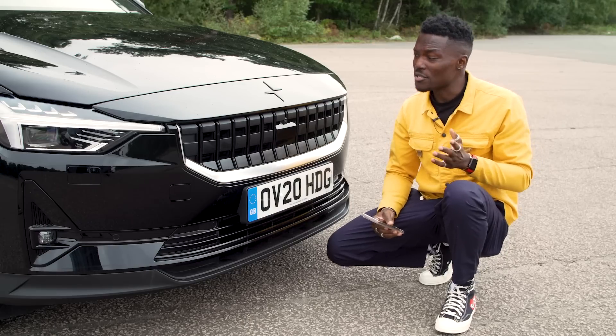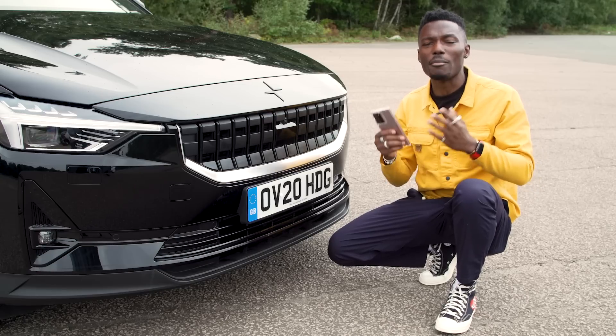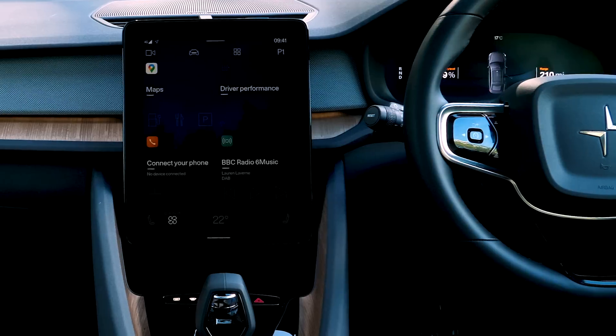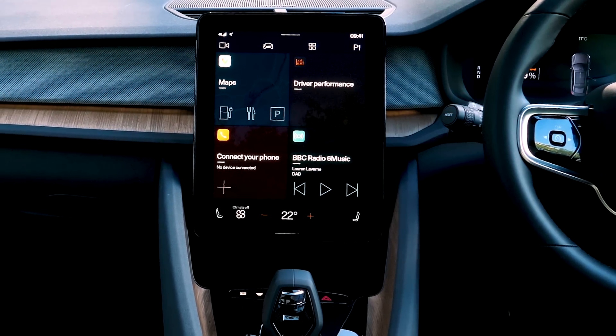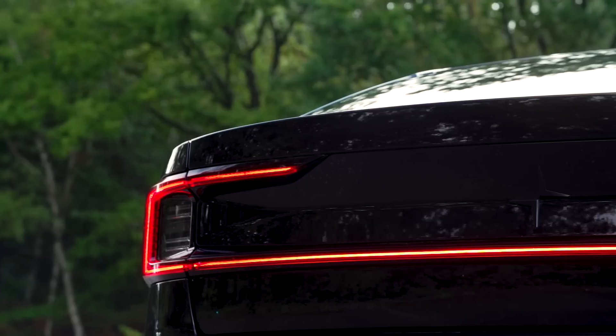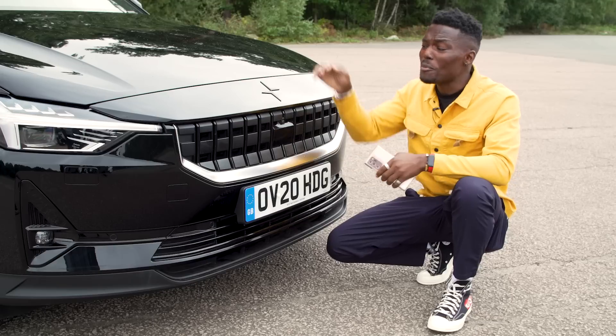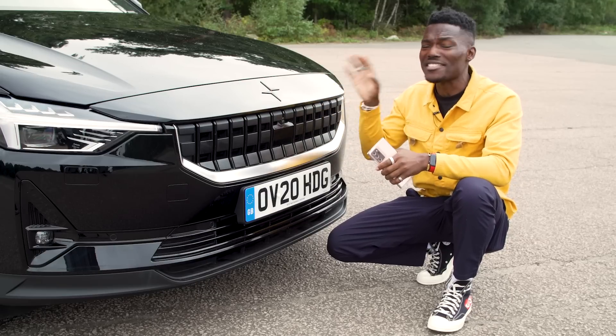Let's start with the big news. For many years, car manufacturers have attempted to take on tech giants to come up with their own in-car operating system, and the ones that tried haven't been very good — certainly not as good as the user interface you get with your smartphone. But Polestar figured out that if you can't beat them, you might as well join them. With the Polestar 2, you get Google inside.